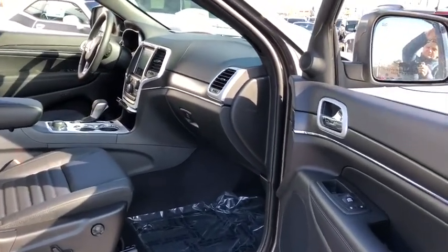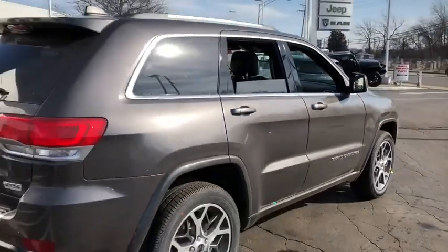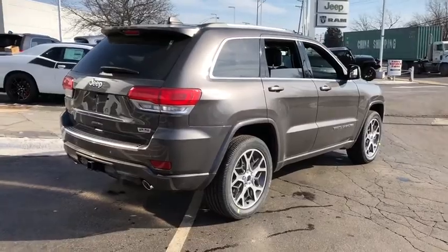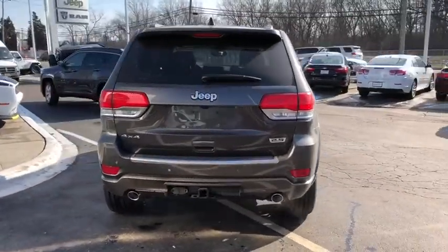Leather seats, airbags, head-up display, heated passenger seat, driver memory seat, power heated outside mirrors, remote window operation, rear spoiler. Come see the car for yourself.